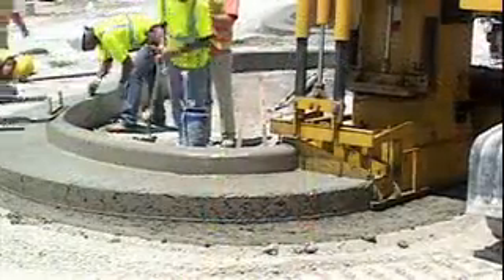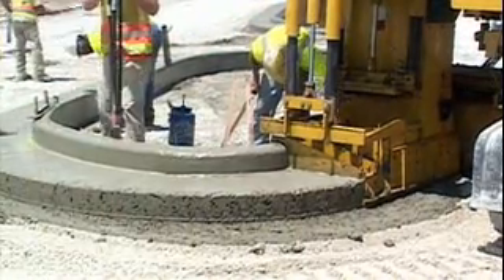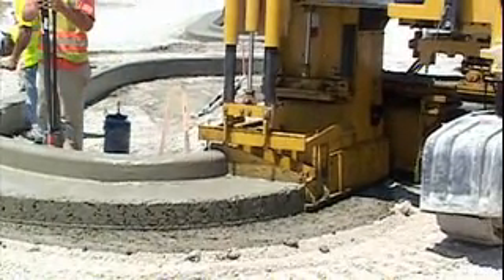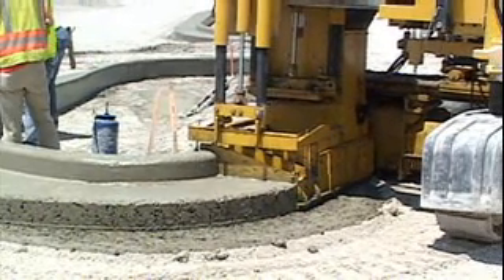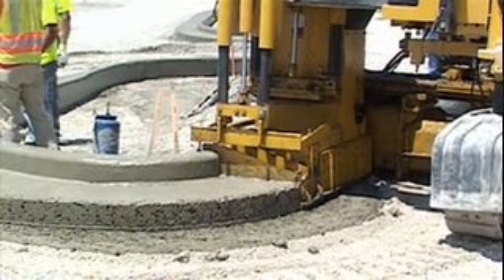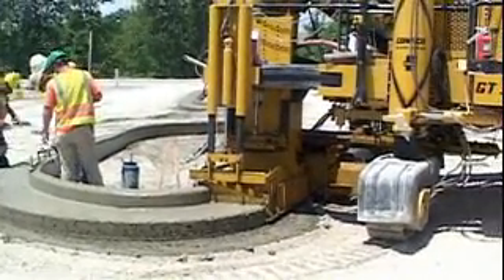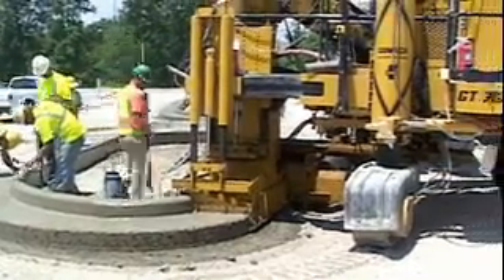Asked about a tight radius on site — how many pins you'd have to set with a string line — Billy said he didn't think you could even do it with string given the pin cost and complexity. With string line you'd have to hand-form it, and they'd probably only get two of those islands done per day by the time you get your grade set and pour it.